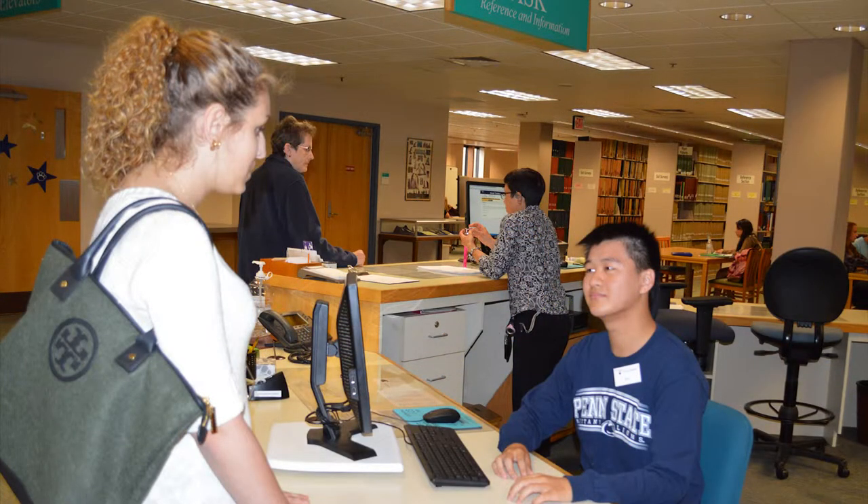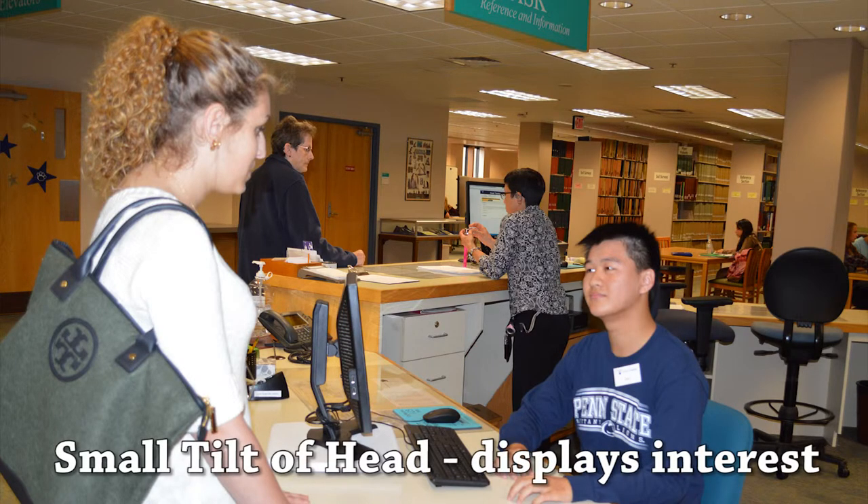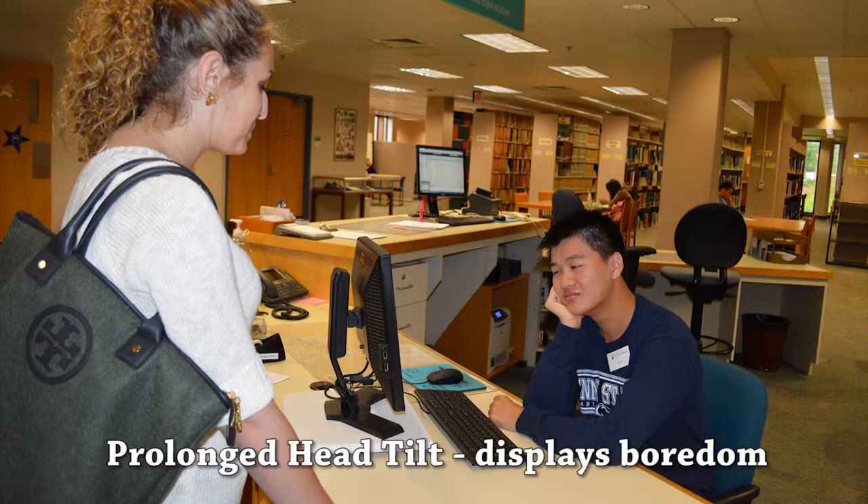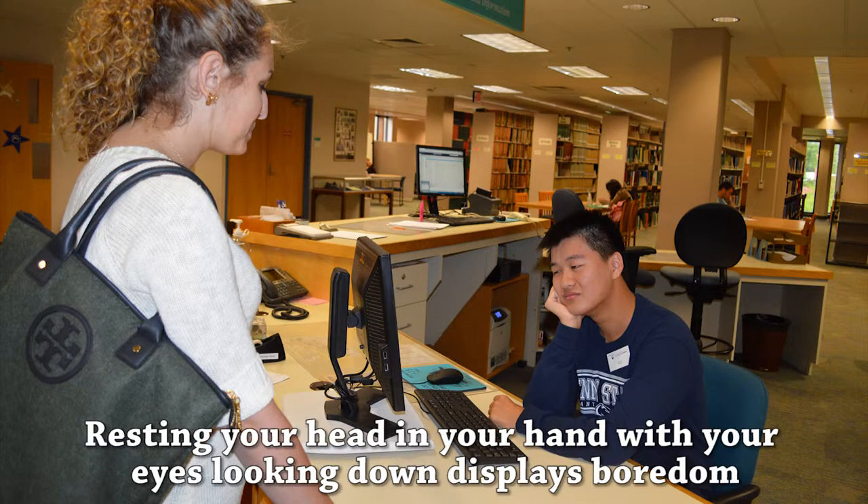How your head is positioned also conveys a message. A small tilt of your head during a conversation displays interest in the topic of conversation. A prolonged head tilt demonstrates boredom. When you rest your head in your hand with your eyes looking down, you are also exhibiting boredom.